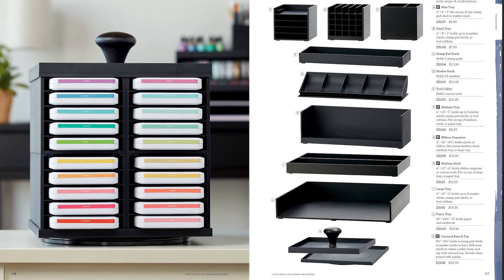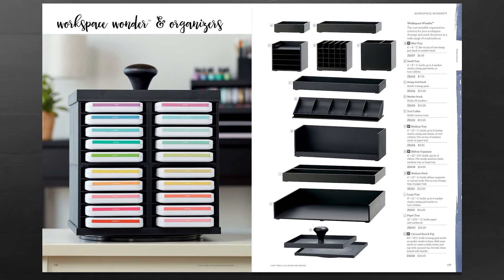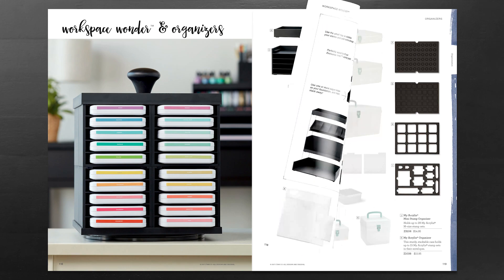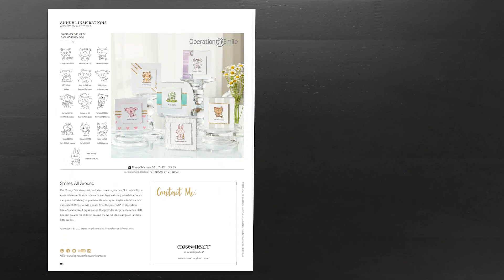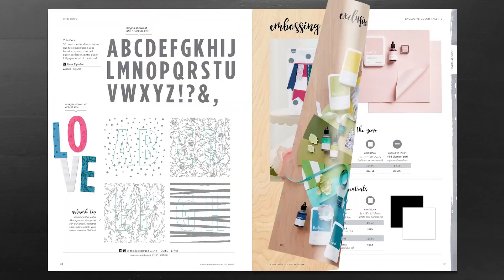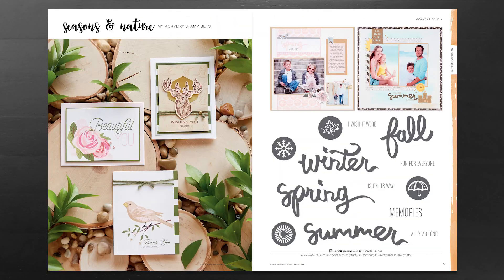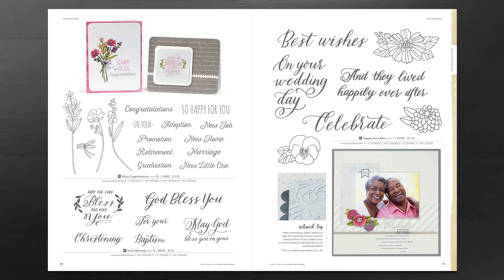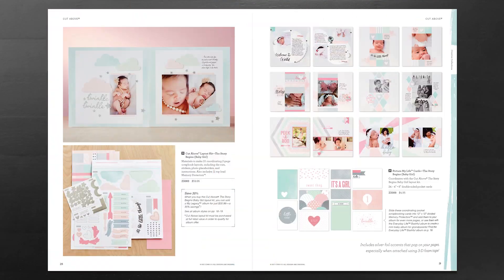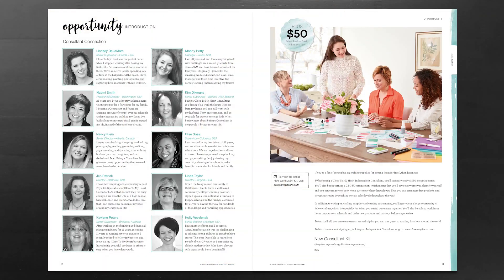The carousel base and top work together with your stamp pad stacks to create the perfect storage solution for your ink pads. That's a quick overview of some of the incredible new products in the 2017-2018 Close to My Heart Annual Inspirations Idea Book. Contact your Close to My Heart consultant to see everything inside this 120-page idea book. If you don't have a consultant, go to CloseToMyHeart.com and use our consultant locator to find one.